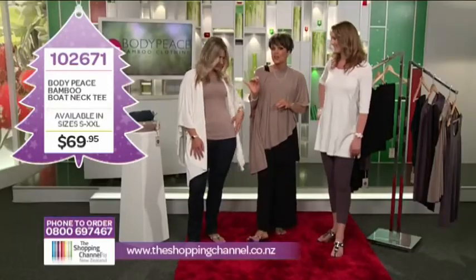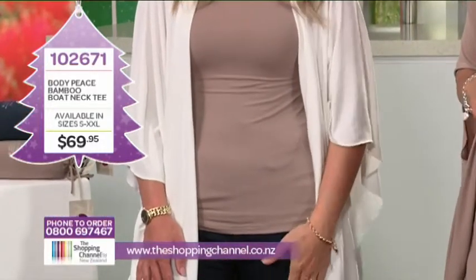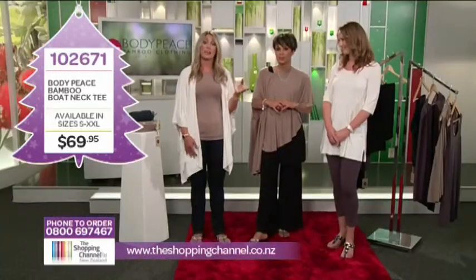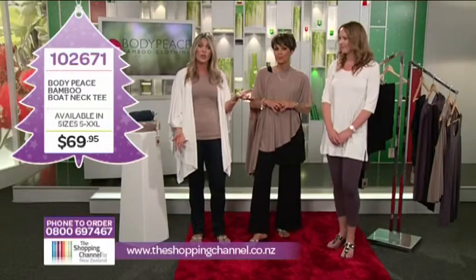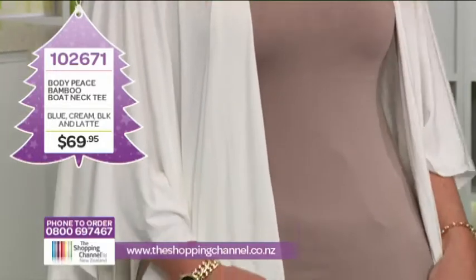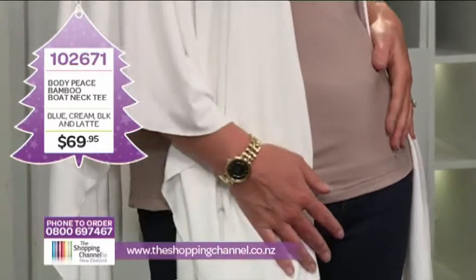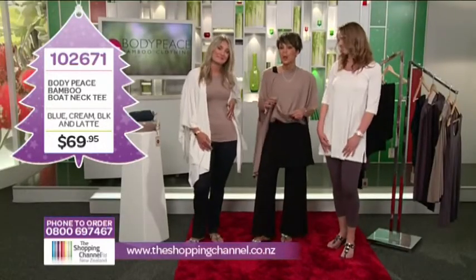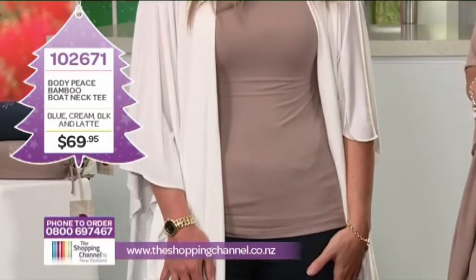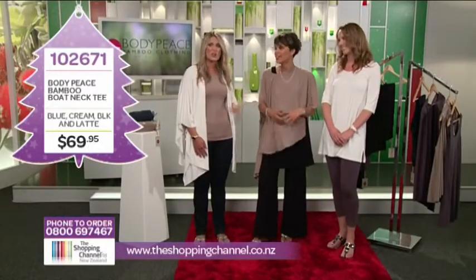The t-shirt is loose on the tummy and it looks great. Lucy's wearing it now, looking really great with the Body Piece bamboo pants, and it also looks great with the jeans. You can team this up with so many of your existing clothes. You always need a comfy go-to top that is also stylish and really flattering — and this is 100% bamboo. It feels just divine. The boat neck tee, item number 102671, is available in sizes small to XXL in latte for only $69.95.